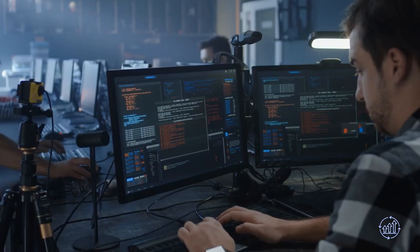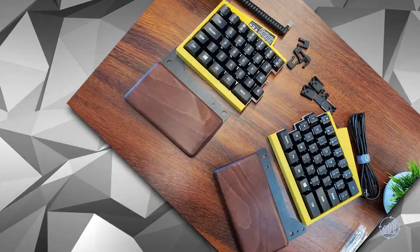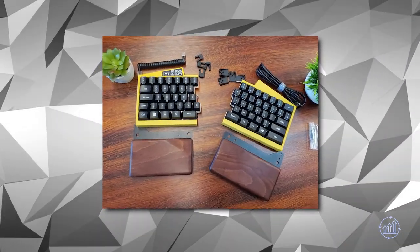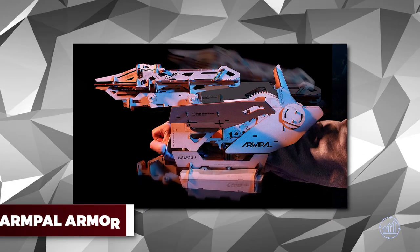You can even choose the color of the keyboard and adjust the key switches to your preferred style, making it truly customizable and one of a kind. Whether you're a programmer, gamer, or someone who spends a lot of time typing, the UHK is perfect for you.